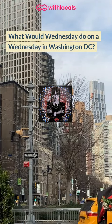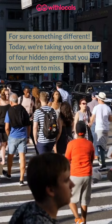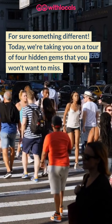What would Wednesday do on a Wednesday in Washington DC? For sure something different. Today we're taking you on a tour of four hidden gems that you won't want to miss. And who knows, maybe you'll bump into Wednesday.